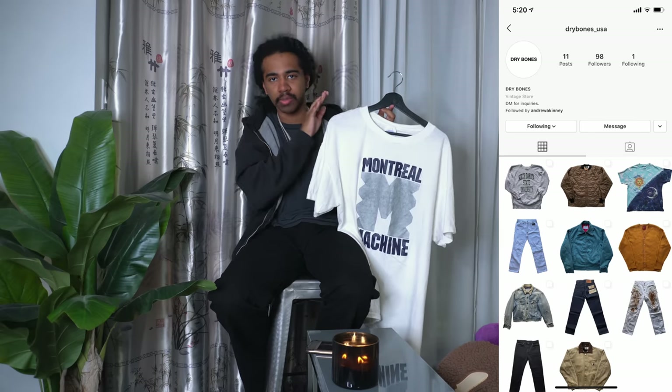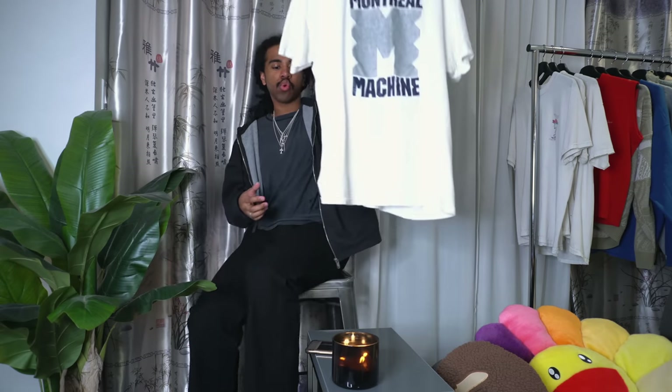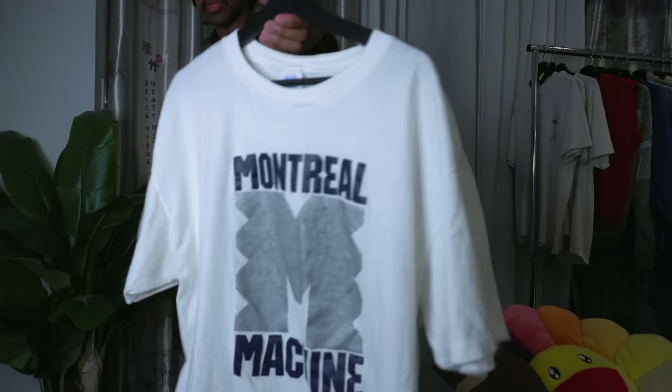He just started up a curated vintage Instagram shop — I'll put the name on screen. He found this in one of his thrifts and sent it right away because of the Montreal reference. Not sure exactly what it's from, definitely not Montreal Machine, but it has the Montreal font on it which I thought was cool. It's single stitch — gotta flex that. It's an XL and pretty long, so I might cut the bottom and you'll probably see it in an upcoming fit pic in spring or summer.